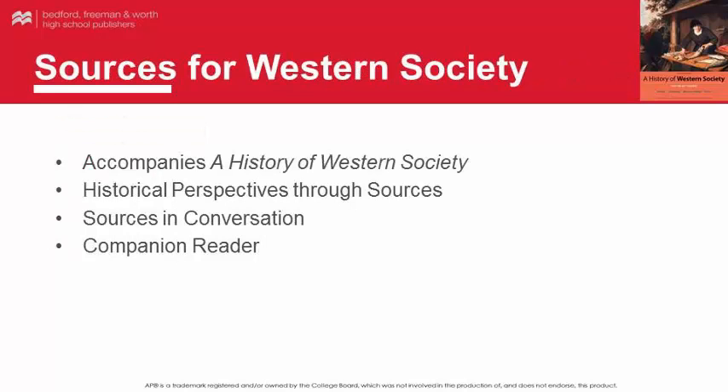Sources for Western Society provides a variety of primary sources to accompany A History of Western Society. In this reader, students are given the tools to engage critically with canonical and lesser-known sources and prominent and ordinary voices. Each chapter includes a Sources in Conversation feature that presents differing views on key topics. This companion reader is an exceptional value for students and offers plenty of assignment options for instructors.